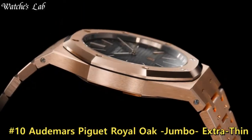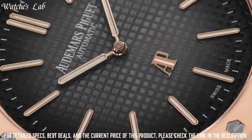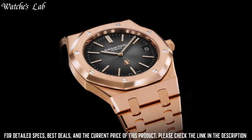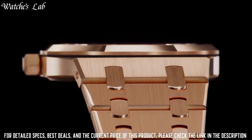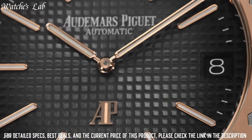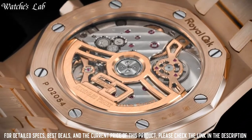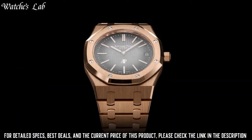Number 10. Audemars Piguet Royal Oak Jumbo Extra Thin. Tapisserie dial with skeleton cutout, rose gold tone hands and stick hour markers, minute markers around the outer rim, analog dial type, luminescent hands and markers, hand-wind movement with 70-hour power reserve, scratch-resistant sapphire crystal, screw-down crown, skeleton case back, case diameter 41mm, case thickness 8.85mm, octagonal case shape.